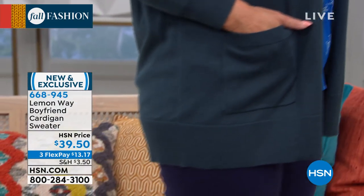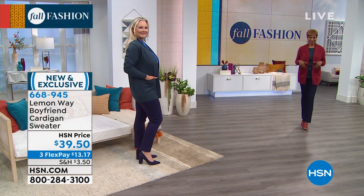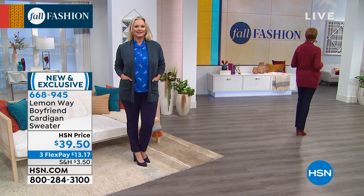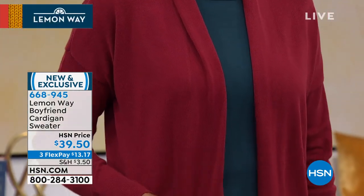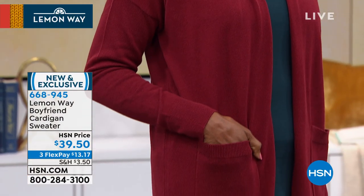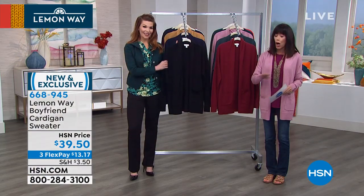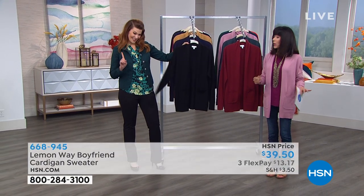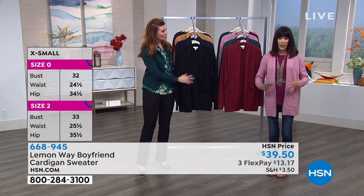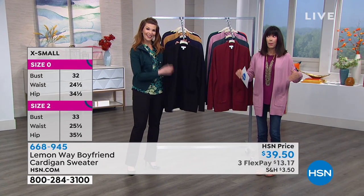It's available — 29 inches in length in your medium, and then in your 3X you're looking at about 31 and three-quarter inches. It goes extra small through 3X. Easy care — you throw it in the washing machine, go anywhere, wear everywhere. I'm always freezing even here in Florida, so I always need a little something, and I love the lines of this.